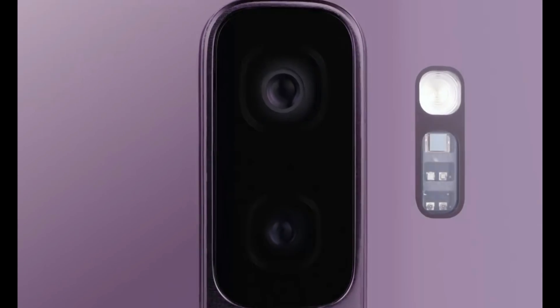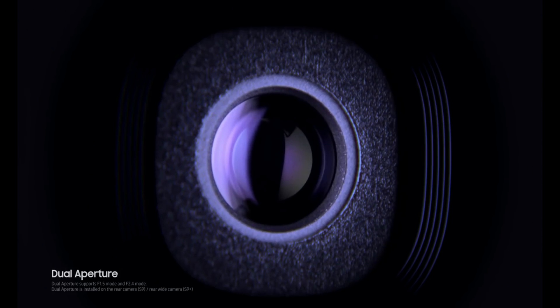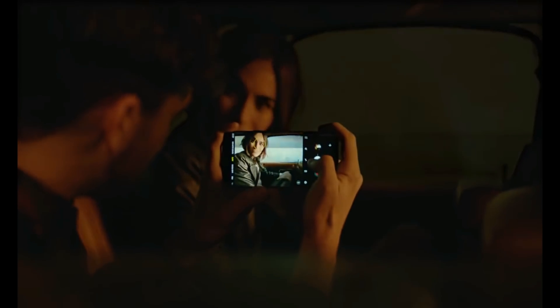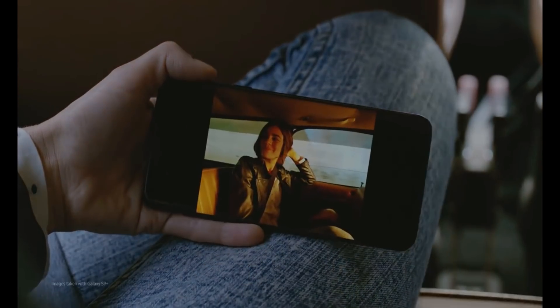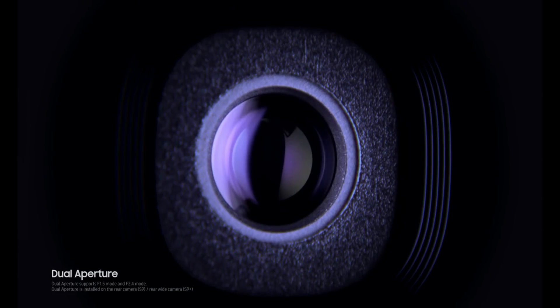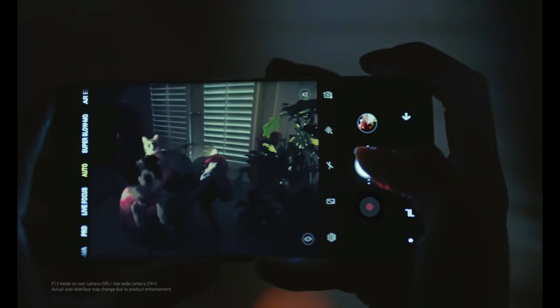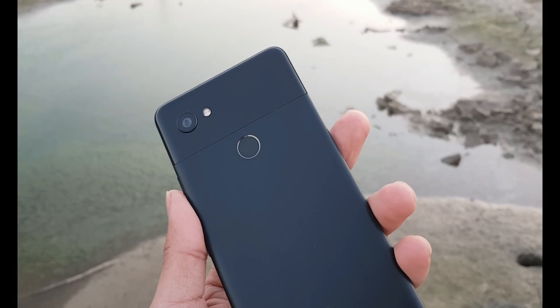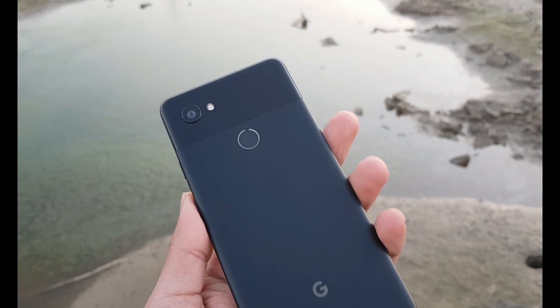The Samsung Galaxy S9 is the latest model in the Korean manufacturer's Galaxy S line of high-end smartphones. It comes with a similar dual 12 megapixel camera as the Samsung Galaxy Note 8, but adds a variable aperture lens on the main camera. In dim conditions the camera uses a very fast f/1.5 aperture to maximize light capture; in brighter light it switches to a slower f/2.4 aperture for optimized detail and sharpness. It also adds 2x optical zoom on the secondary camera and super slow motion video.